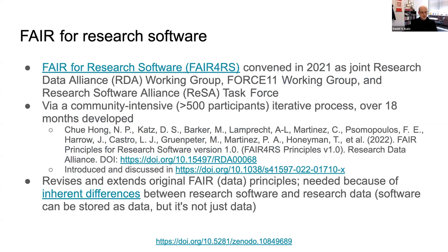We've also done work on FAIR for research software. Starting in 2021, we convened a group as a joint effort between RDA, Force 11, and RISA — the Research Software Alliance — and had a community-intensive iterative process over 18 months that developed the FAIR principles for research software. The FAIR principles for research software are basically revised and extended from the original FAIR data principles, because of inherent differences between research software and research data. Software can be stored as data, but it isn't just data, and treating it as such loses essential characteristics.